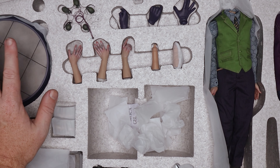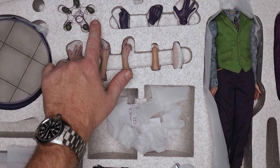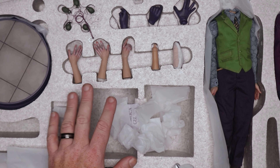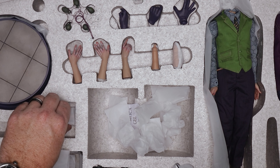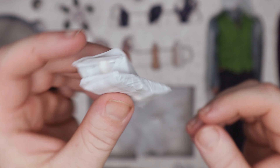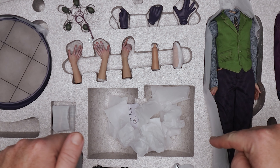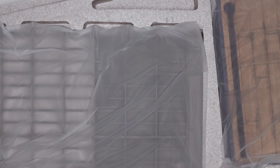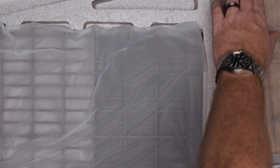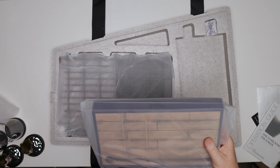So we've got a display base, grenades on a string — they are different molds, which is nice — gloves, seamless forearms, bodies, heads, and some cash with little layers of it. I kind of want to check out the diorama base underneath. Let's go ahead and do that.